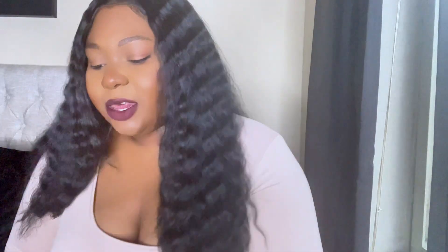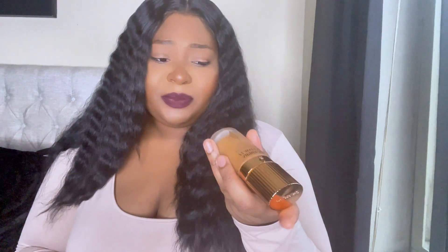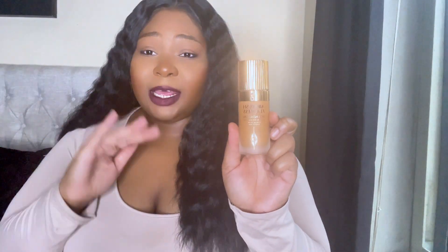Next is the Airbrush Flawless Foundation by Charlotte Tilbury in color 13 Neutral. The YSL is also a really good match for me — that's in DN3. But this Charlotte Tilbury one? It's not that girl for me. It's way too cakey. It's full coverage, which I don't have a problem with, but it goes on like clay to me. This just ain't the vibe.